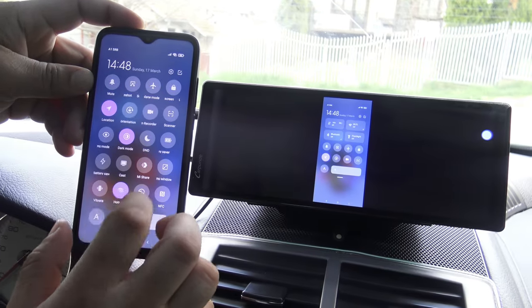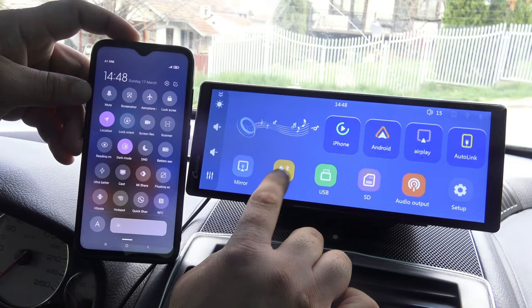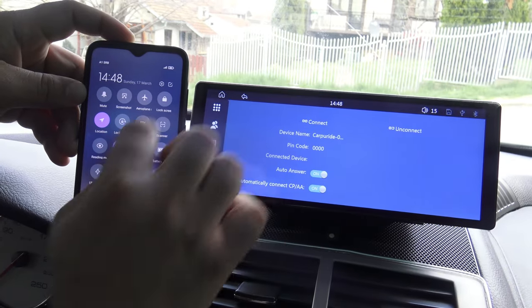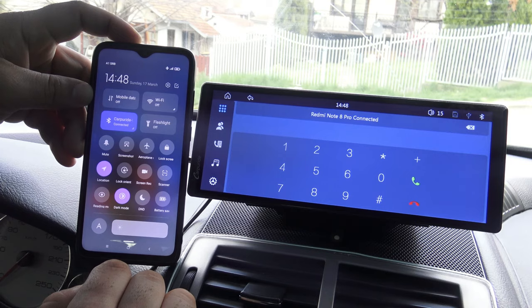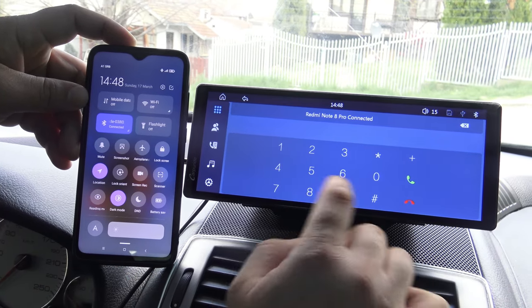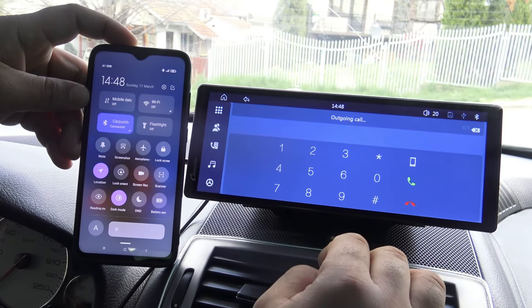Using the Bluetooth connection, you can easily pair your smartphone with the device and make calls without needing to touch the phone. Simply access contacts or enter a number via the touch screen, then use the built-in microphone and speaker for clear and quality conversations while driving.